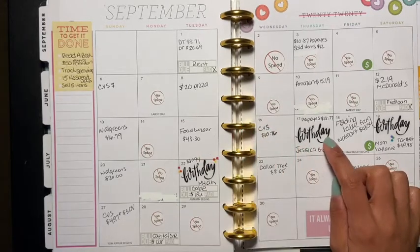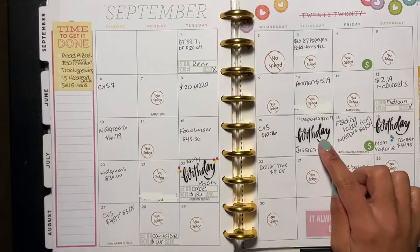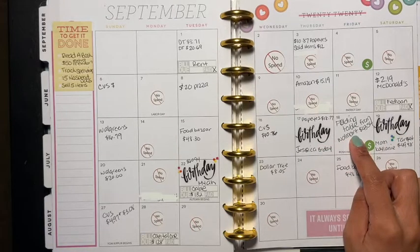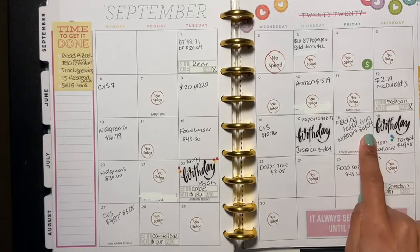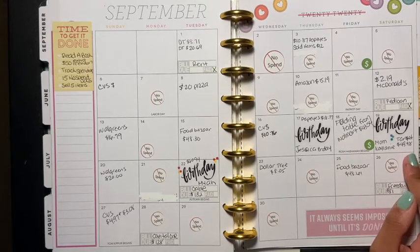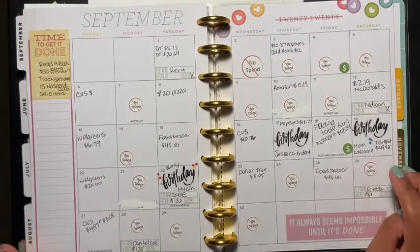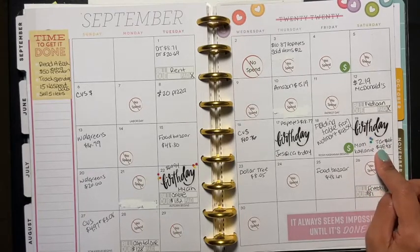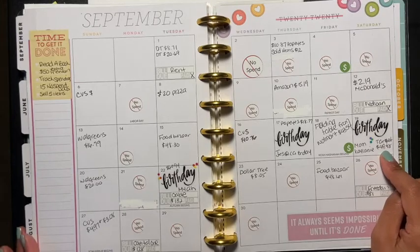On the 17th I bought Popeyes for $18.77 — lord, yeah, I'm looking at that and I'm like, oh. Then I bought a folding table from Walmart for $43.54, which is already paid for — that was for my daughter's party on the 26th. On the 19th I went to Target and spent $49.98.